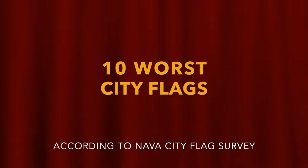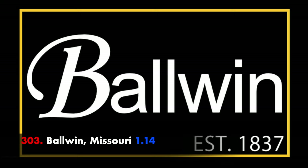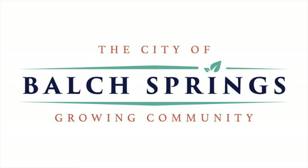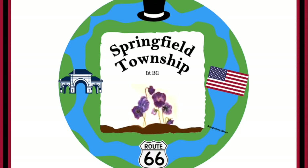It's time to dive into the ten worst city flags based on their average score. Baldwin — it tells us everything we need to know though: the town name and the year it was incorporated. Next up tells us everything we need to know — there's a historic building, an Abraham Lincoln hat, an American flag, Route 66 maybe runs through there, and it's along the Sangamon River.